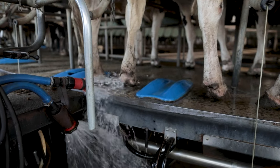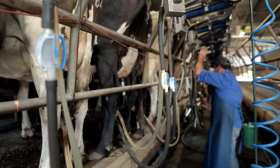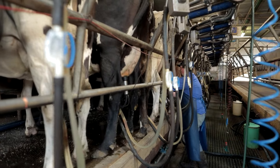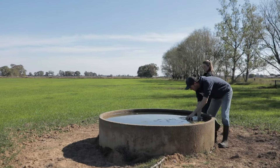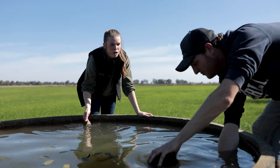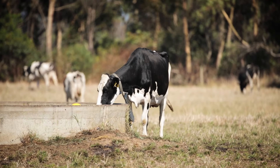Cows need to drink a large volume of fresh water every day because milk is mostly composed of water. Cows drink about 100 litres of water in a day — that's a bathtub full. So farmers make sure their cows have enough water to drink, especially in summer.